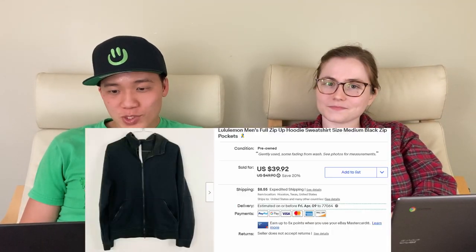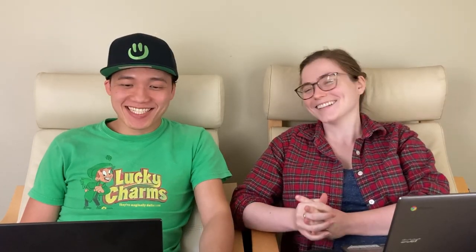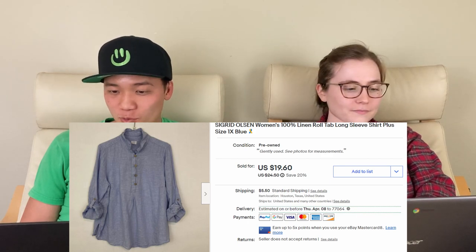Next, we sold this Lululemon zip-up sweatshirt for $46.95 on eBay. We love selling Lululemon — we have a 100% sell-through rate on it — and this was a bins find, so really happy with that deal. Next, we sold the Sigrid Olsen women's 100% linen long-sleeve shirt for $25.25 on eBay. This was a good sale especially for something so lightweight; we got it from the bins but did have it for about two months.